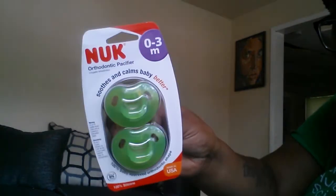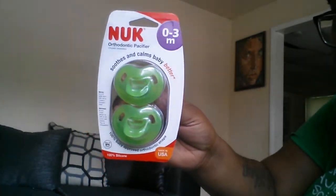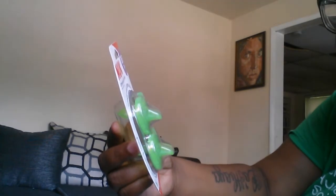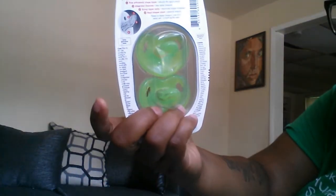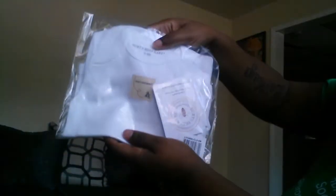First up we have pacifiers — super cute. I've seen this brand plenty of times before. This one is for zero to three months and it is an orthodontic pacifier by the company NUK. It's a two-in-one pack, super cute.